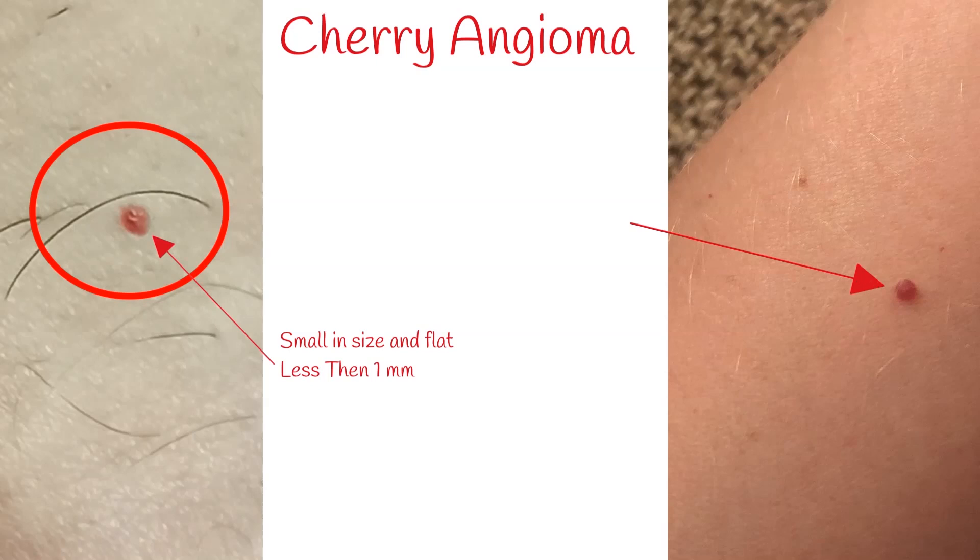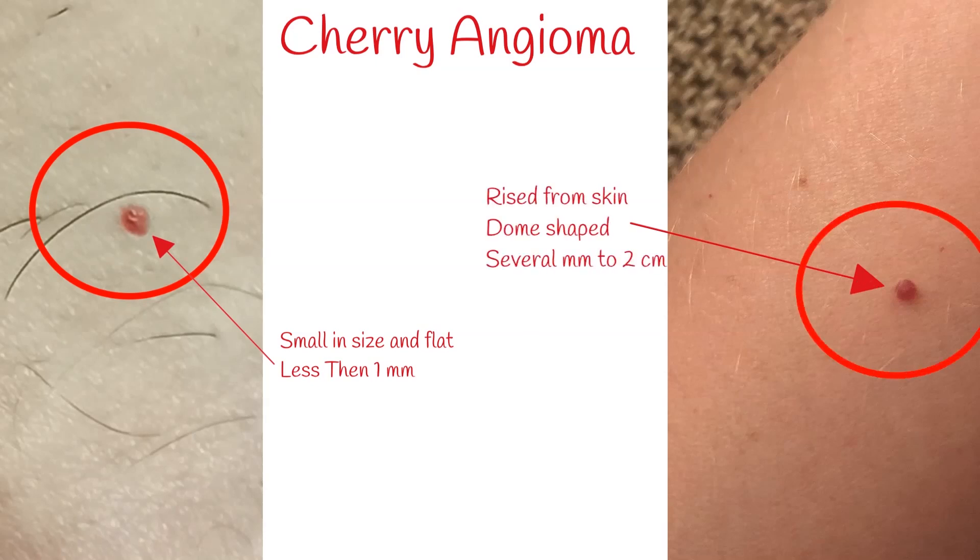But over time, they grow larger and expand in thickness. They rise from the skin, becoming dome-shaped or round-shaped red lesions, which look like a mole, but red.